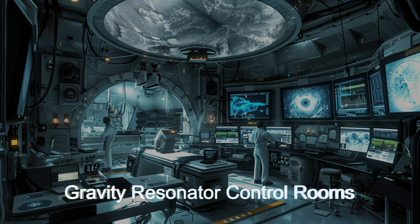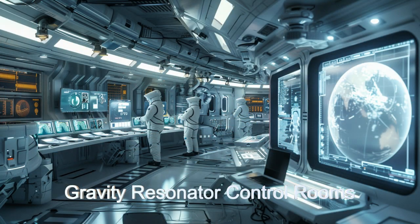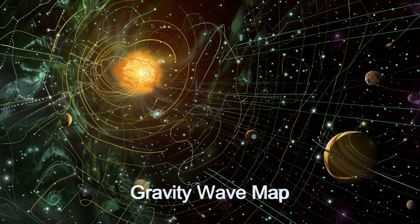It uses six sensor satellites spaced in a plane around the perimeter of the star system. These satellites, together with the main ship, make up a sensor network several billion kilometers wide.